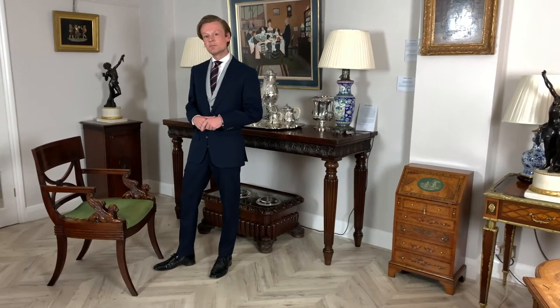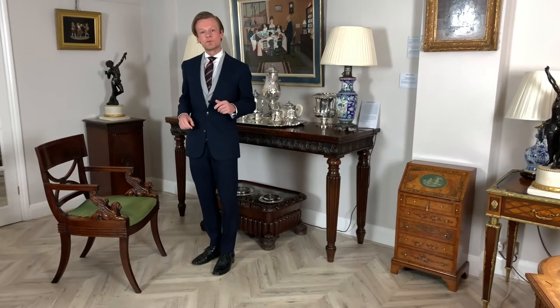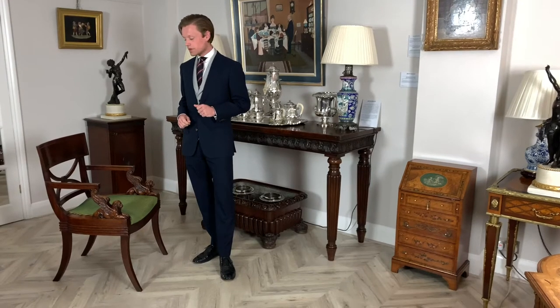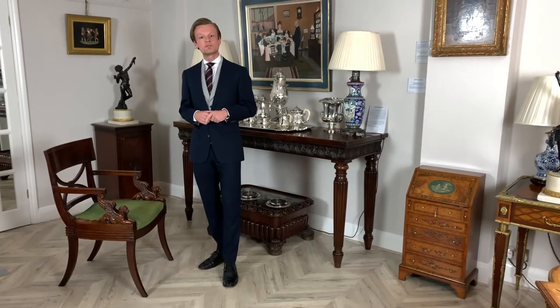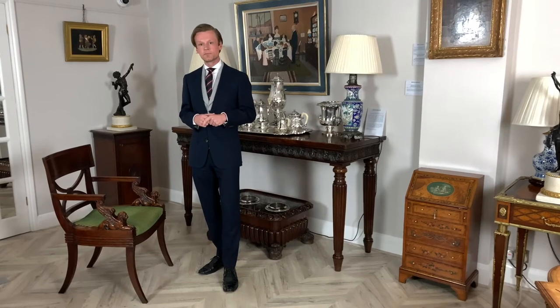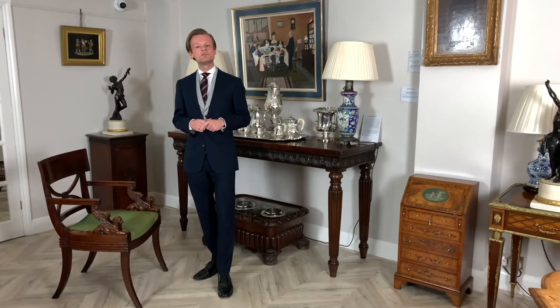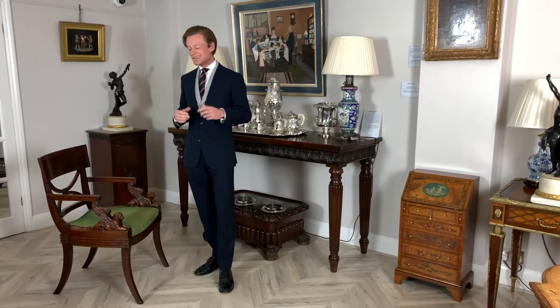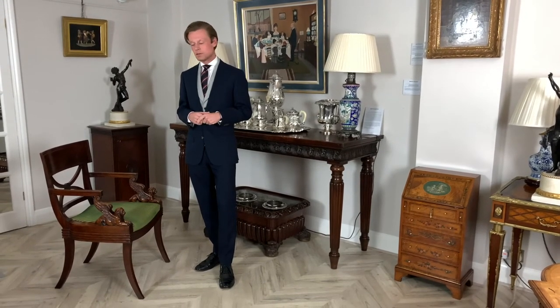I'm standing next to an incredibly rare English armchair after a design published by Thomas Hope. Thomas Hope was born in 1769 to a very wealthy family, and like other aristocrats of his time, part of his education involved going on the grand tour and studying classical art and architecture abroad. Upon his return to England, Hope set about decorating his new residence on Duchess Street in an elaborate style which brought together all of these classical elements.